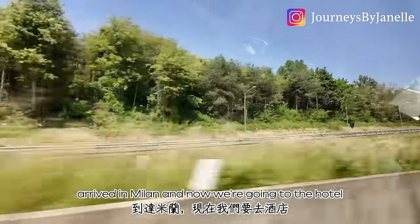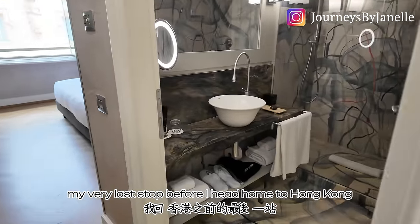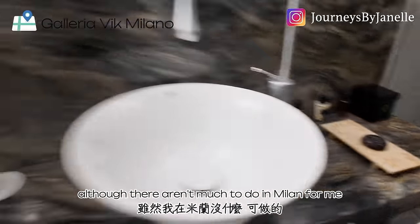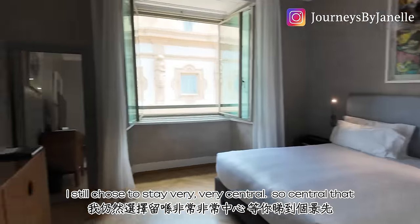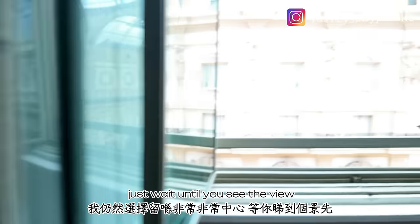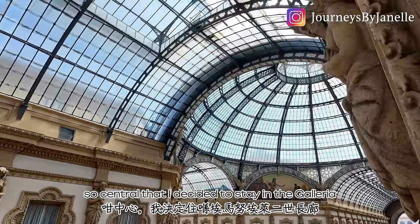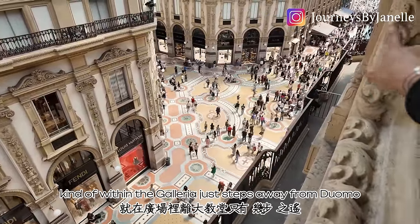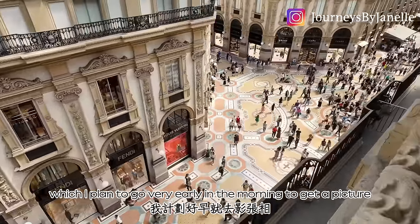Arrived in Milan and now we're going to the hotel — my very last stop before I head home to Hong Kong. My time in Milan is very short, although there isn't much to do here for me. I still chose to stay very, very central — so central that I'm staying in the Galleria, well, kind of within the Galleria, just steps away from the Duomo.